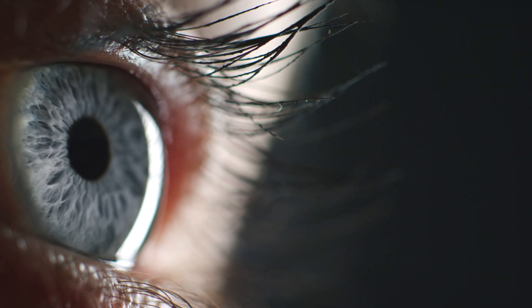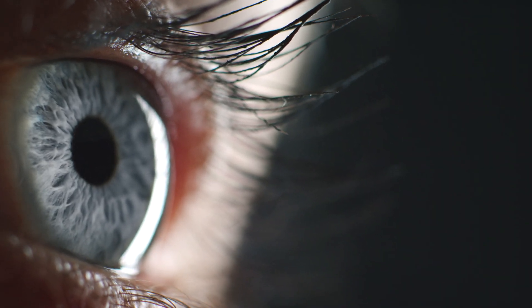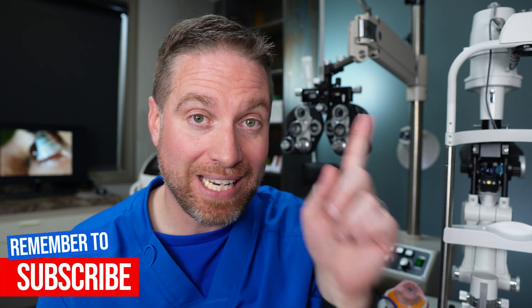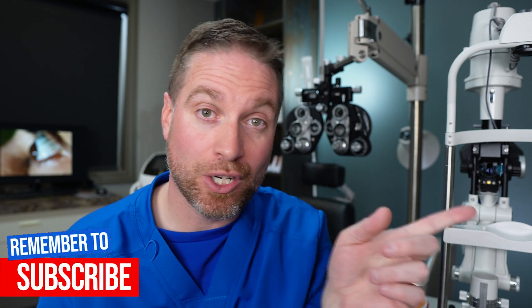The key to keratoconus is early detection. I'm doing a whole dedicated video about the treatments for keratoconus — when that's ready I'll link it here. You can also check out my keratoconus playlist. If you have any questions, leave them in the comments. Stay focused.